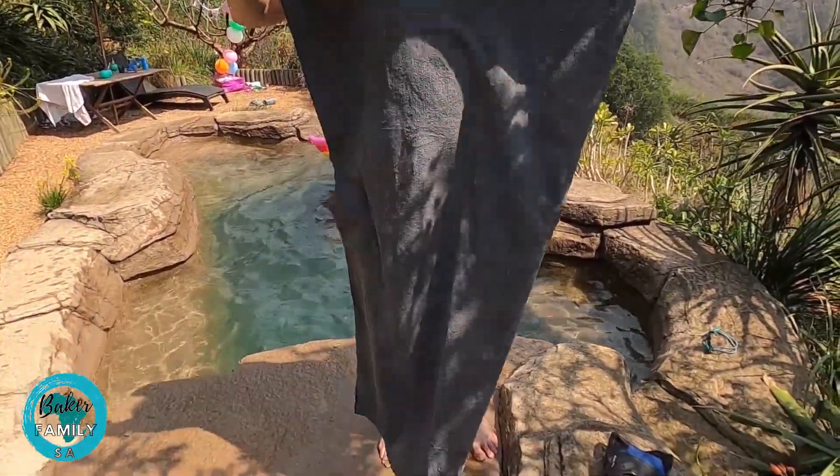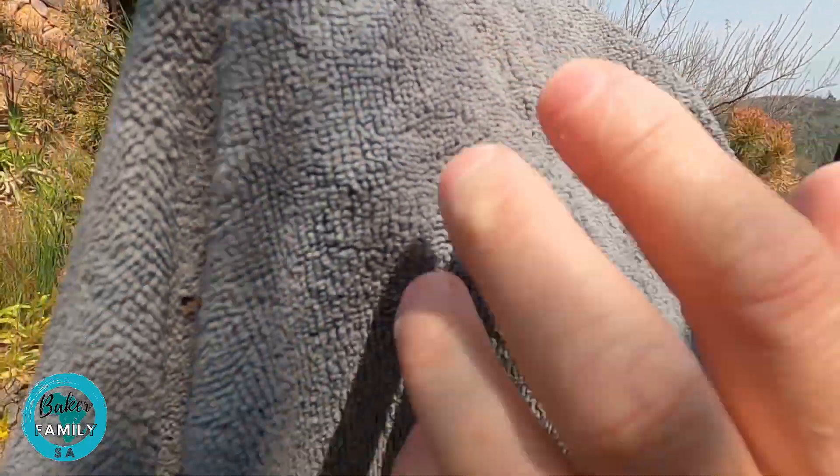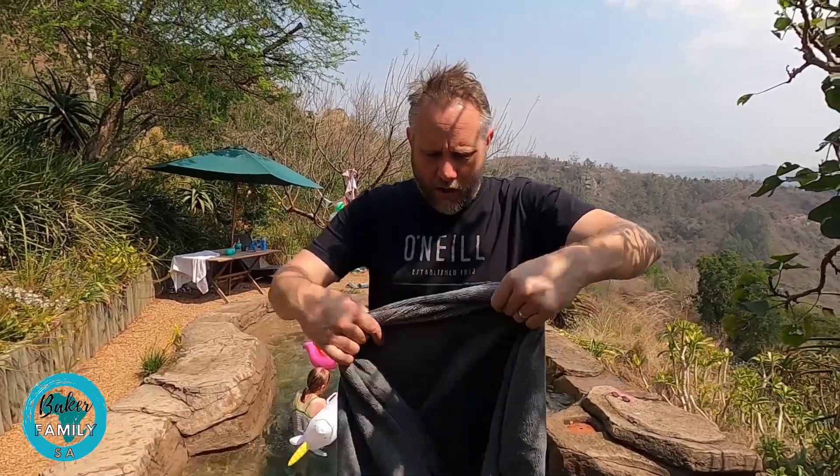If you zoom in you can see that normally each cotton strand would be one piece, but this has hundreds of little fibers. That's often why they use these for cleaning and wiping down cars. A cotton cloth would pick up most dirt, but microfiber picks up all the fine particles. I tried this one out of the bath — it absorbs very well and dries very quickly too.